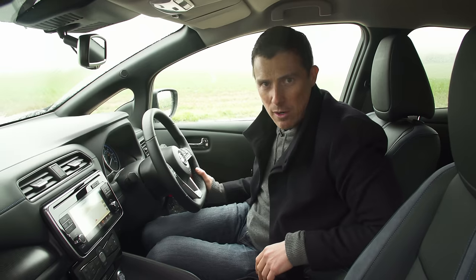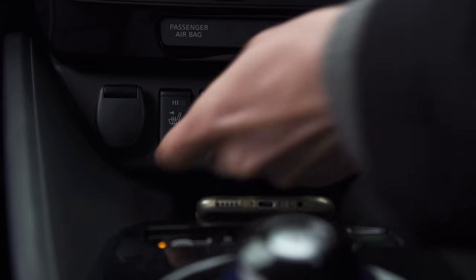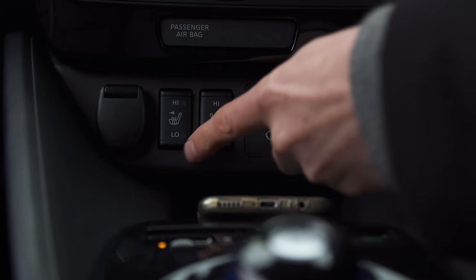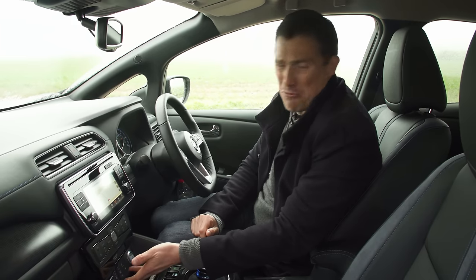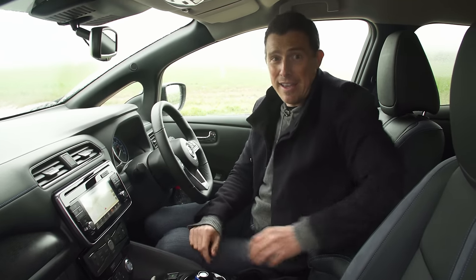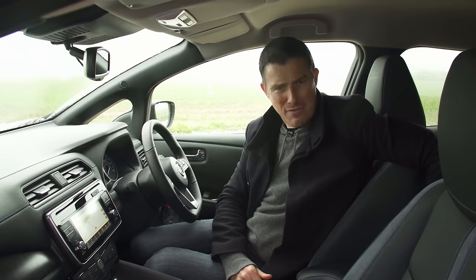There's also no padding on this armrest so that's a bit achy after a while. The thing that gets me most are these things here - look at this cover for the 12 volt socket and the heater switches for the seats, they just seem like they've been thrown on from another car. You can get heated seats in the back as well but the switch is here for some reason, and once again it's a cheap feeling switch.